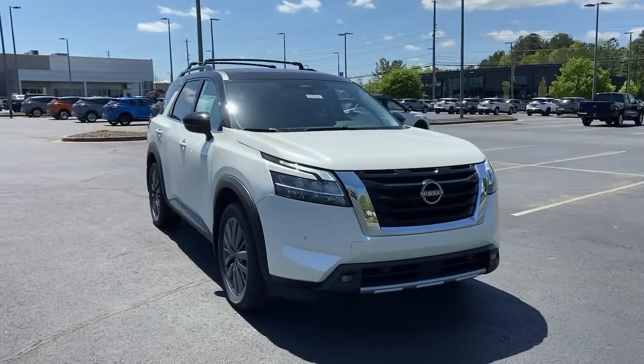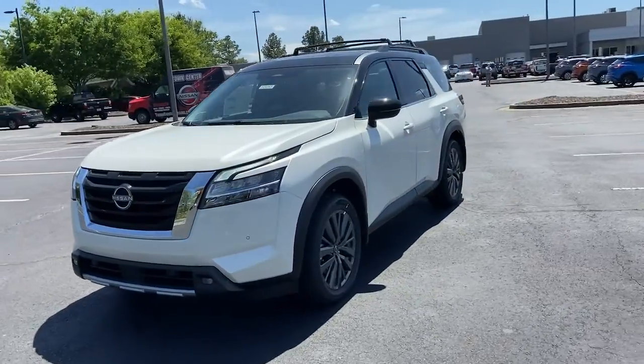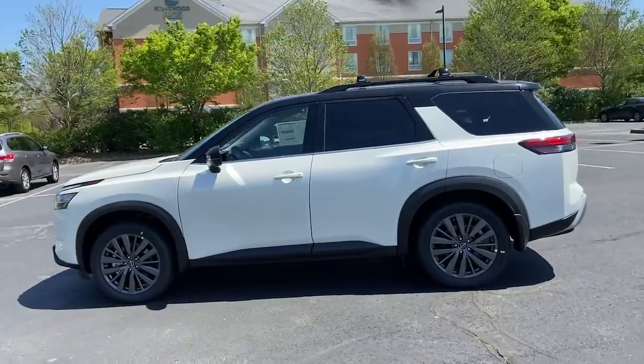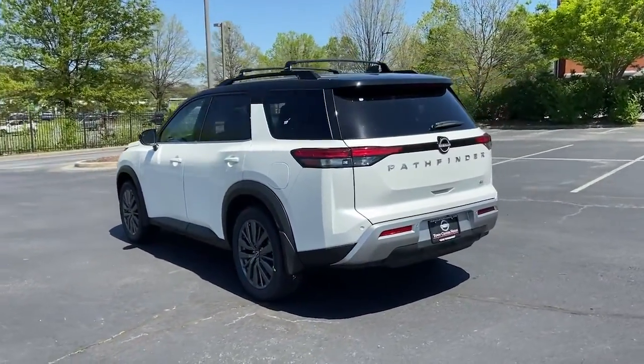Look no further than the 2022 Nissan Pathfinder. Picture yourself at the wheel of this comfortable and capable Pathfinder. Solid, versatile, and smooth, it has all the features you need to make road trips, towing, and household projects a breeze.